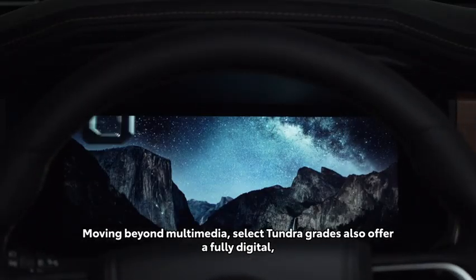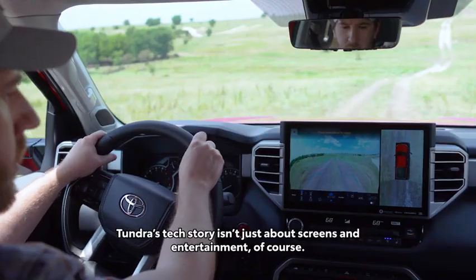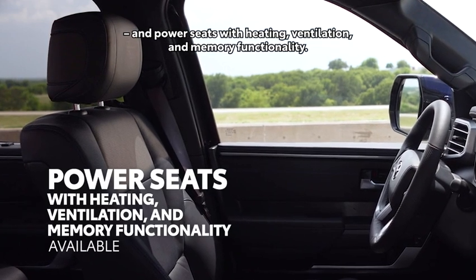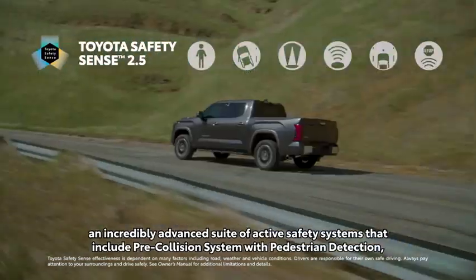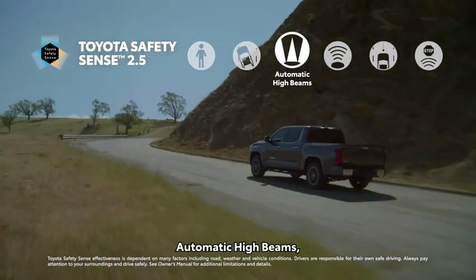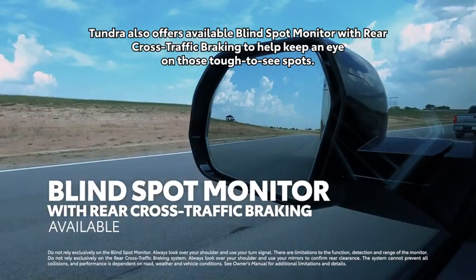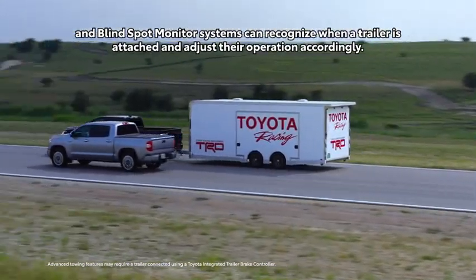Moving beyond multimedia, select Tundra grades also offer a fully digital 12.3-inch instrument panel that makes key driving information look better than ever. Tundra's tech story isn't just about screens and entertainment, of course — there's tons of available comfort and convenience, like standard automatic climate control and power seats with heating, ventilation, and memory functionality. And when it comes to standard safety, Tundra now features Toyota Safety Sense 2.5, an incredibly advanced suite of active safety systems that include pre-collision system with pedestrian detection, lane departure alert with steering assist, automatic high beams, full-speed range dynamic radar cruise control, lane tracing assist, and road sign assist. Tundra also offers available blind spot monitor with rear cross-traffic braking. And as icing on the cake, both Toyota Safety Sense and blind spot monitor systems can recognize when a trailer is attached and adjust their operation accordingly.